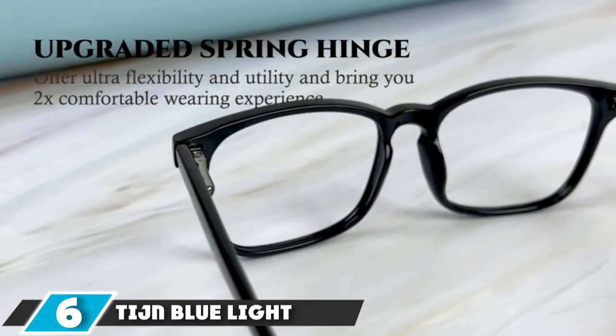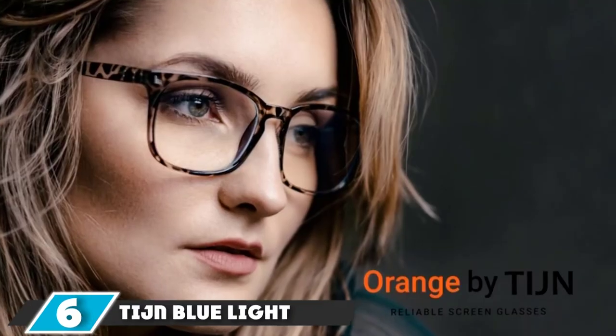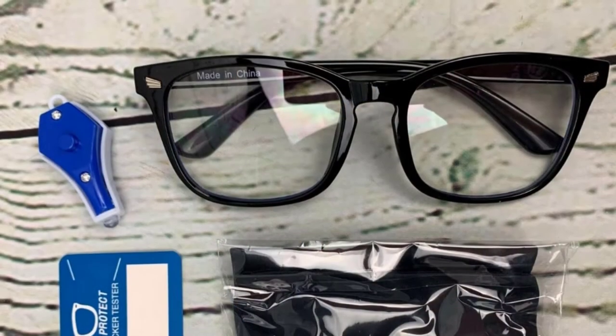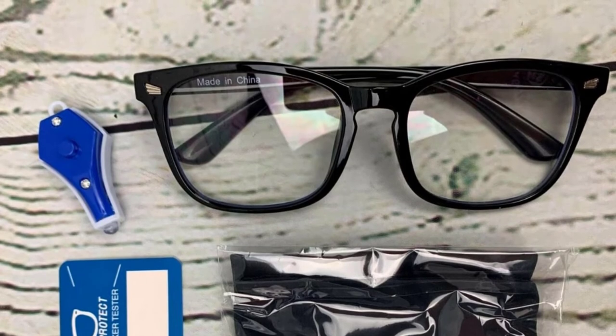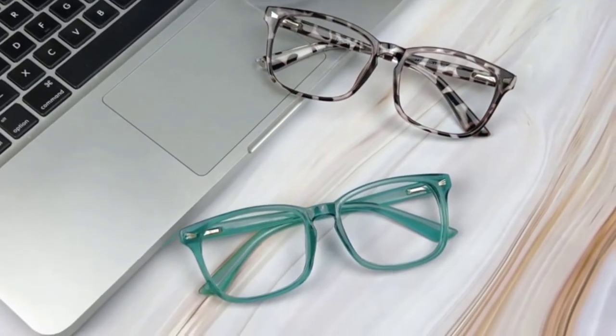At number six, we have the Tame Blue Light Blocking Glasses. The Tame is a brilliant choice if you're looking for a stylish frame, and its ability to protect your eyes from 100% of harmful rays is amazing. The low friction coefficient allows it to sit on your nose comfortably for hours. The Tame comes with a square frame design that makes the lens wider, making it comfortable for both kids and adults. The retro-shaped frame with a futuristic clear finish adds a fresh look to the product, making it a top choice.